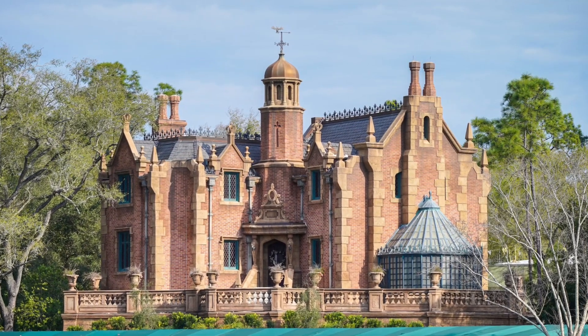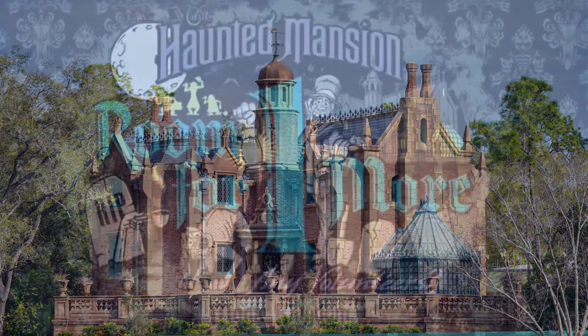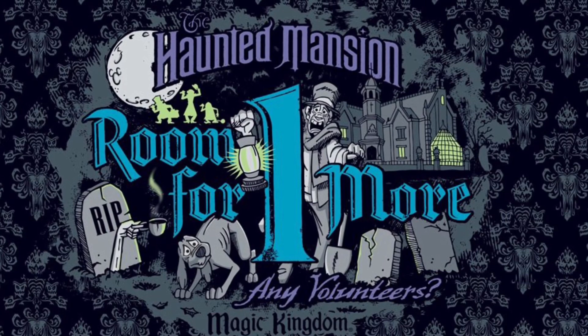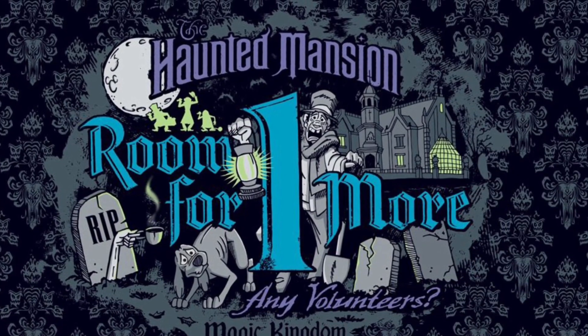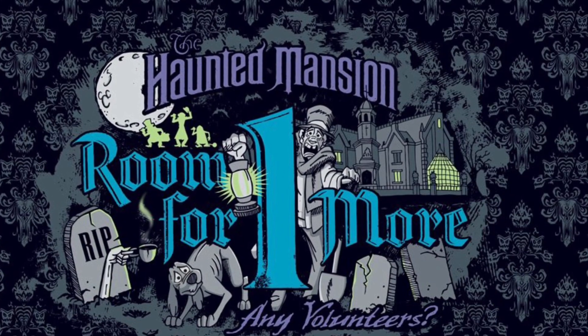And the Mansion — did you know that while building the original one in 1969 at Disneyland, they knew they were going to build a secondary one, so they built two of everything from the beginning? This ride is an absolute must for anybody visiting the park, whether it's your 100th time or your first — they're always dying to meet you.